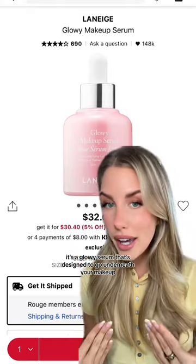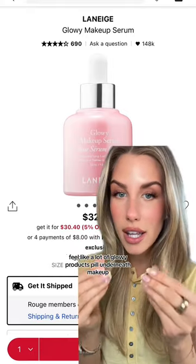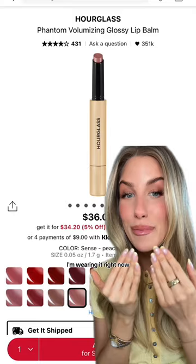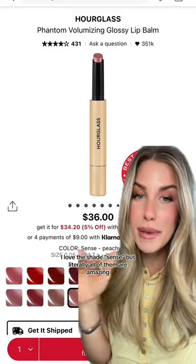I use so much Laneige skincare but I've never tried this — it's a glowy serum that's designed to go underneath your makeup. A lot of glowy products pill underneath makeup, so I'm really excited that they've made something designed for this.